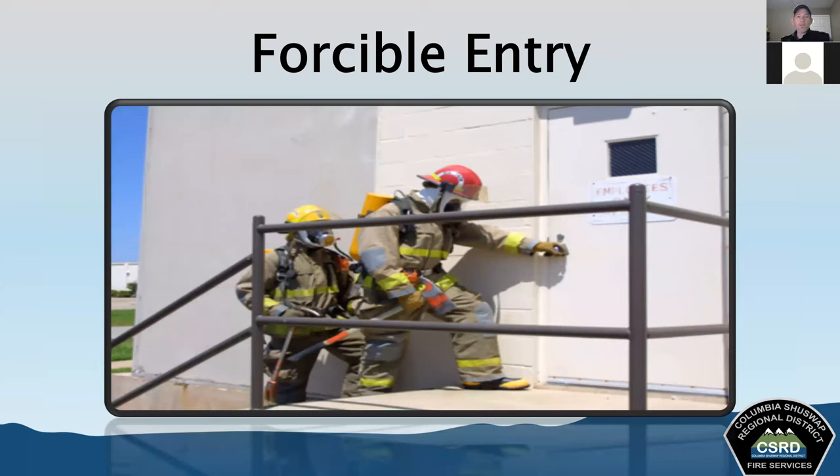We're never going to force entry without orders to do so. There's an old saying: try before you pry. We're always going to see if the access is locked before we use forceful entry techniques. Nothing is going to upset a homeowner more than breaking the door off its lock only to find they left it open. Always try before you pry.